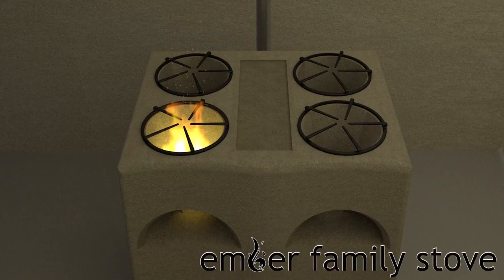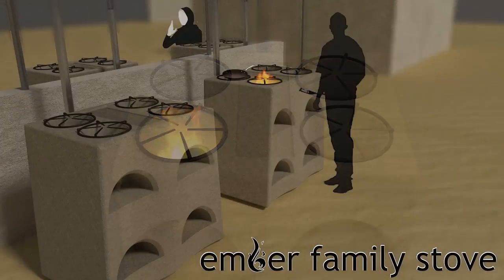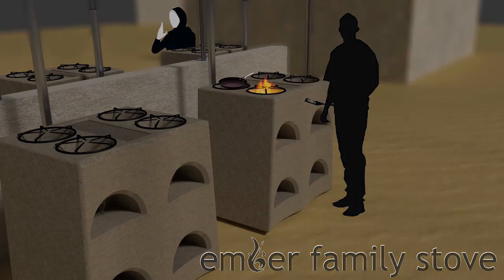For families used to a gas stove, the Ember Family Stove will seem familiar, enabling families to cook easily in a community or private kitchen.